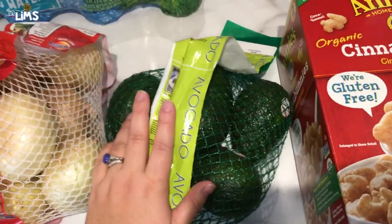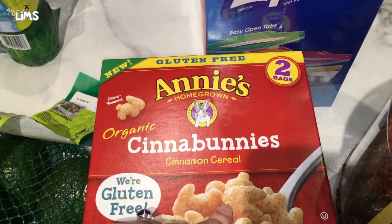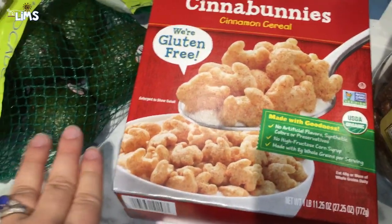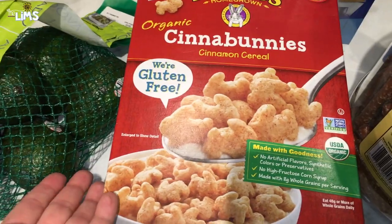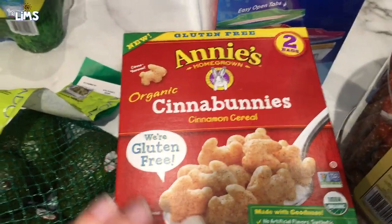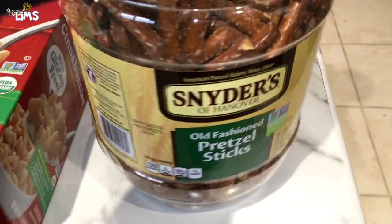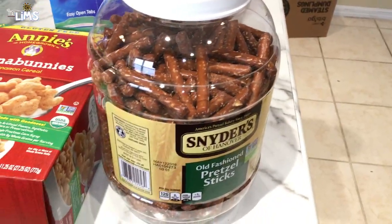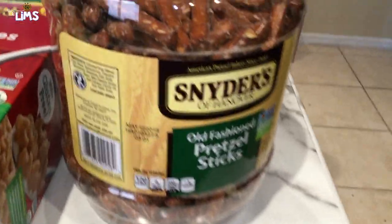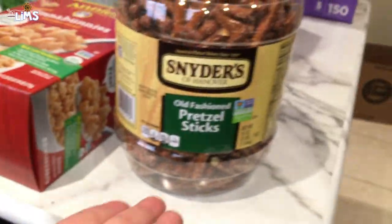We also got some avocados — we love avocados. Something new we've never seen before: Annie's Organic Cinnabunnies cereal. Normally we get the chocolate bunnies but they haven't had those in a while, so we figured why not try this. The girls have cereal every now and then for breakfast. We also got pretzels — I'm a pretzelholic and so is Alia. It was on sale, like three dollars and change for three and a half pounds!